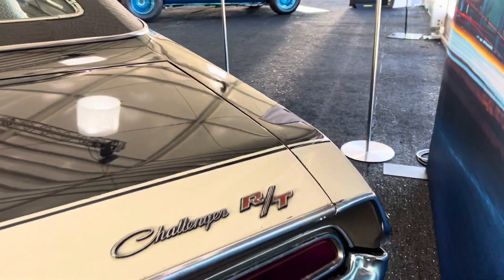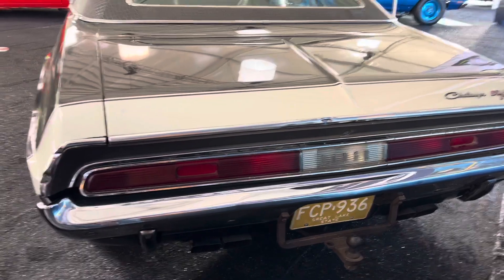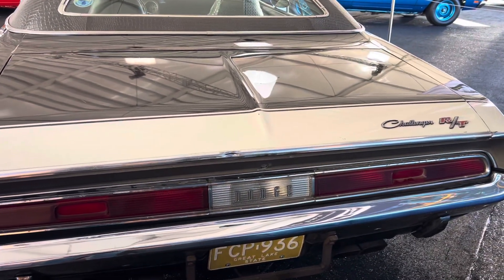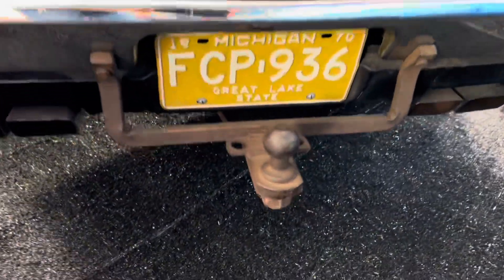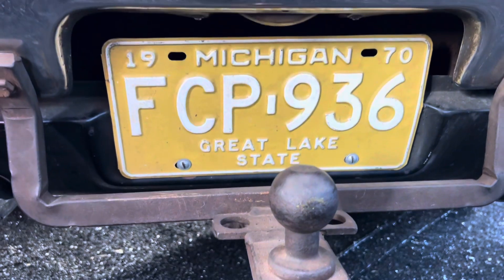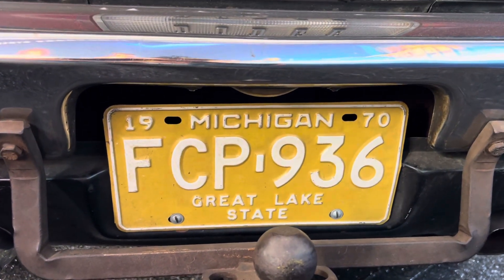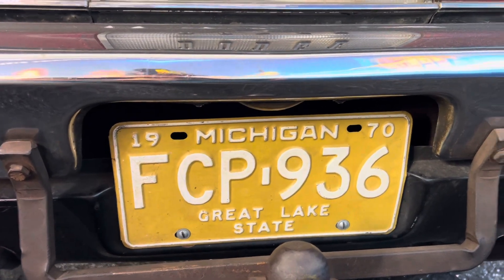What really made these cars special was Vanishing Point — 383 Challenger, white. Apparently it towed something, but Michigan. I don't know what the aftermath of the stickers on the fenders is, but I'm sure we're going to do some research on this car.